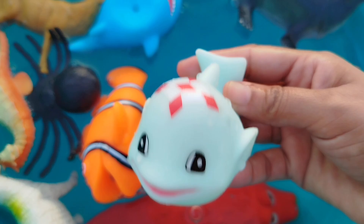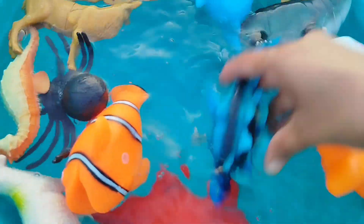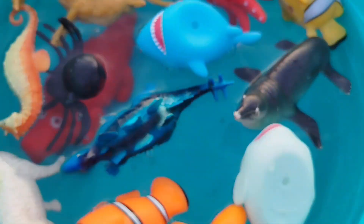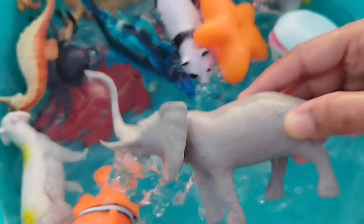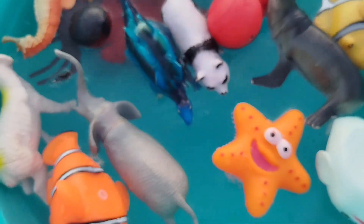A whale. The next one is a seahorse. This is a seahorse. The next one is an elephant. This is an elephant. A frog.